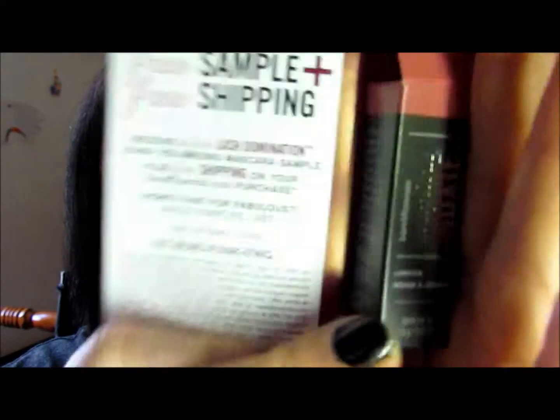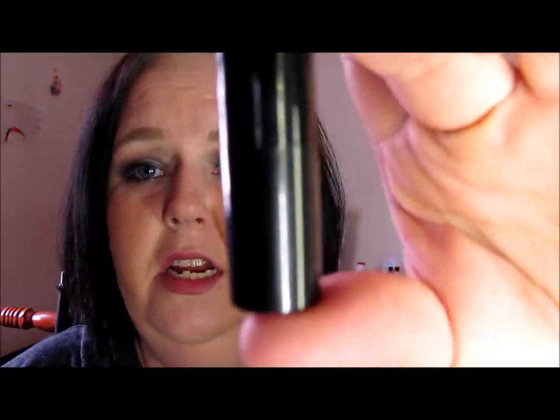The first thing we have is this BareMinerals Marvelous Moxie Lip Stick. And it's a teeny tiny baby sample — itty bitty — but that's okay, it's enough to try. There's the color, and I'll swatch it because I'm keeping this. Oh, it's gorgeous — it's like a natural, nude-ish tone. Absolutely love it. I'll definitely get a lot of use out of that.